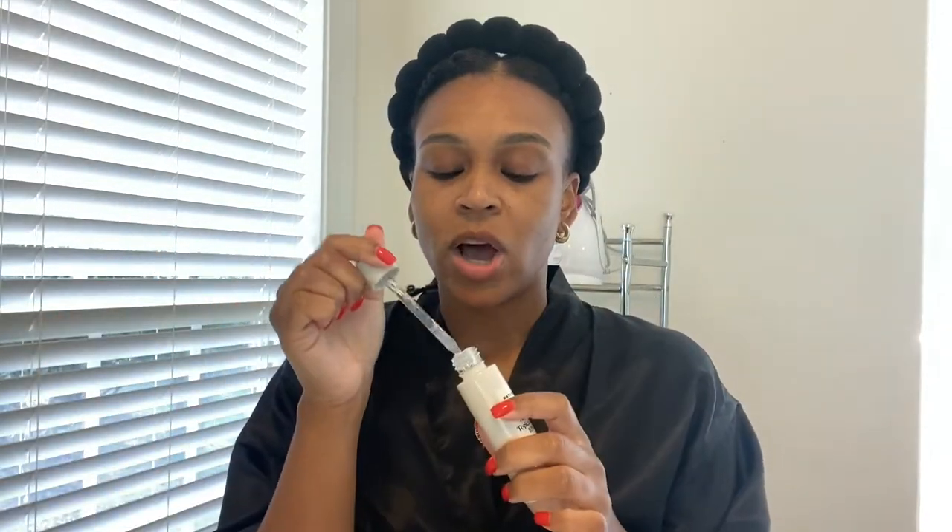It has niacinamide, vitamin C, and coffee seed extract, which minimize skin imperfections such as congestion, grayness, dullness, and discoloration. It almost has a familiar smell — I can't quite place it. I'm going to use about three drops. I don't have anything on my hand but I'm going to apply it to the skin. It's not sticky — let me add one more drop.